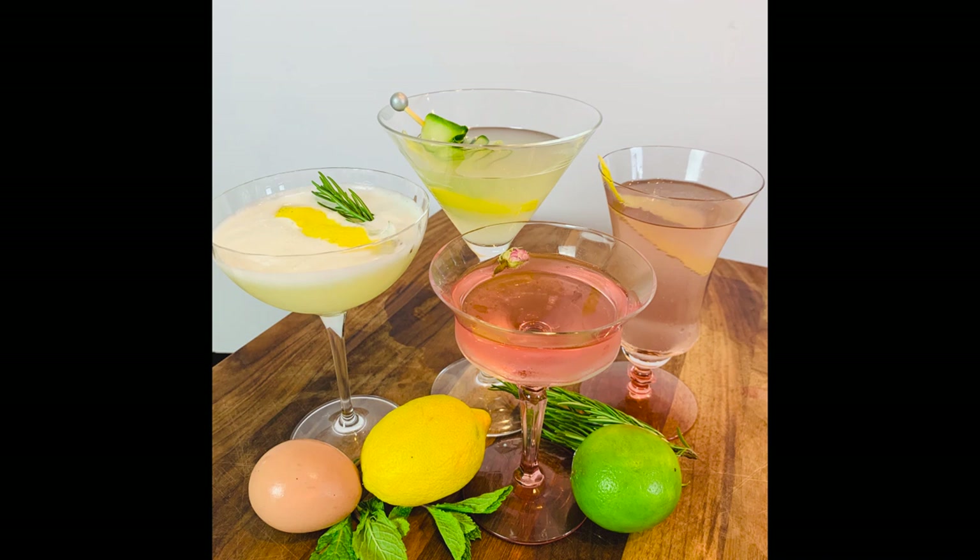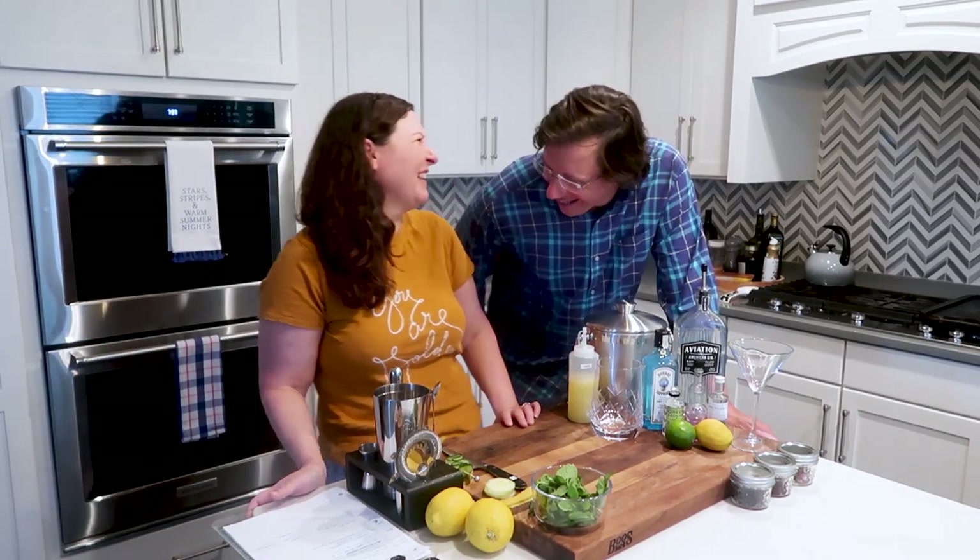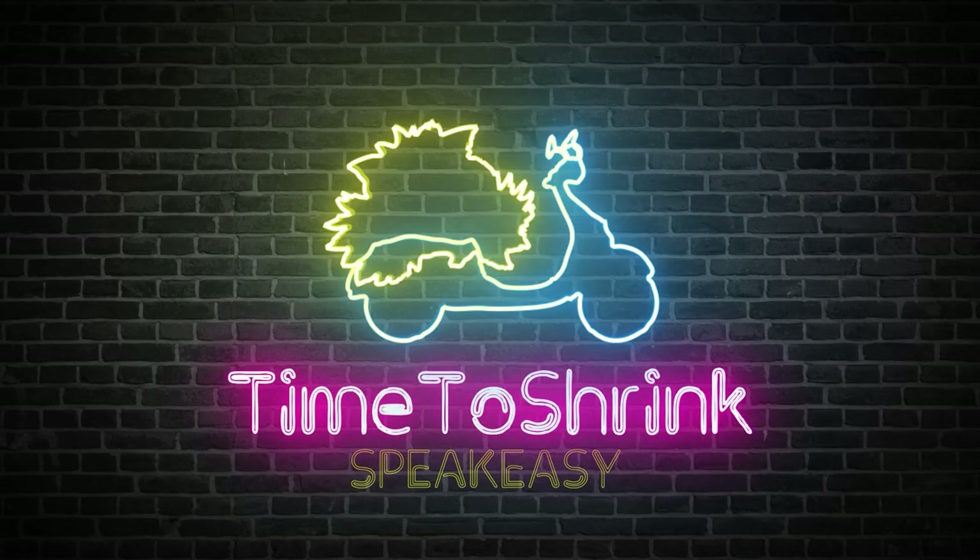Tonight's going to be time to drink gin. We're having fun and we love to drink. Hey y'all, Erica and Jason with Time to Shrink. Welcome back to our series that is now going to be called Time to Drink.